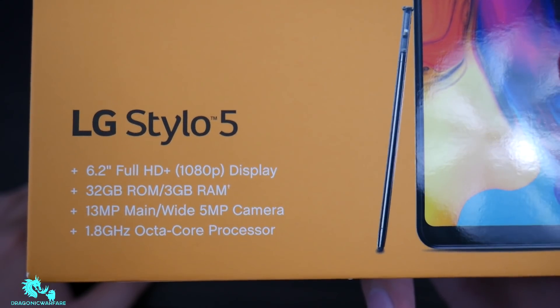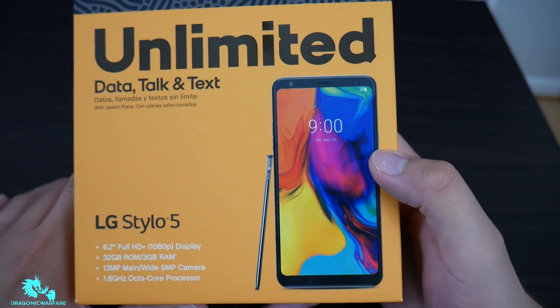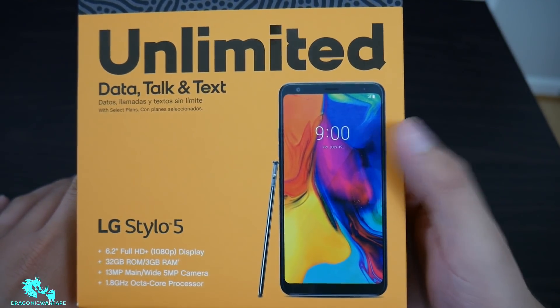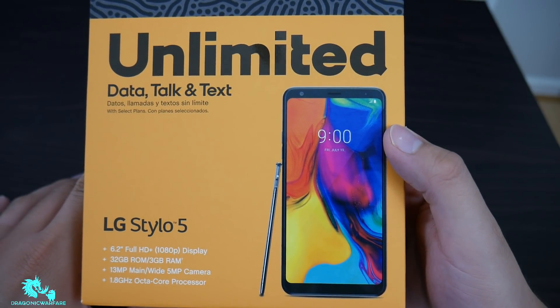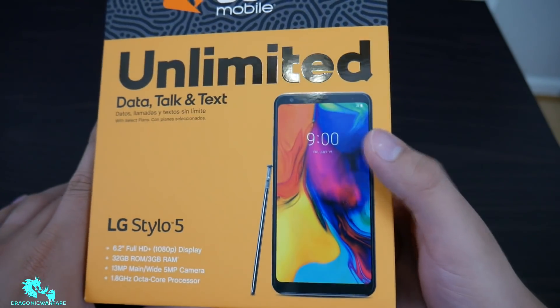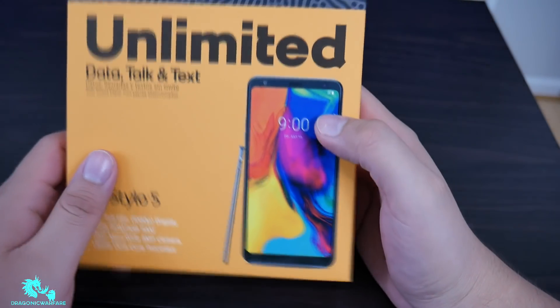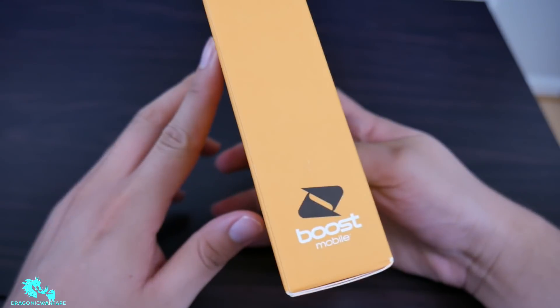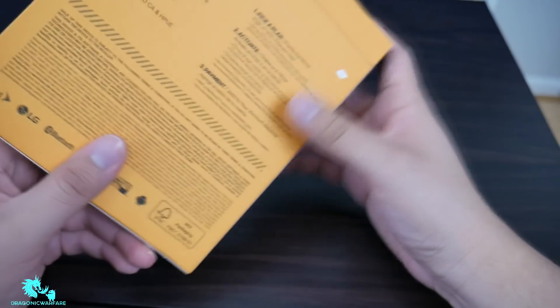The phone is rocking a 1.8 GHz octa-core processor — it's a Snapdragon 450. I was hoping for at least a 600-series like a 670, but it's the 450, same as last year's model. At least it is Snapdragon. On the left side of the box you just have the Boost Mobile logo, and on the right some terms and conditions.